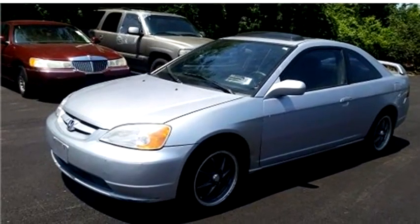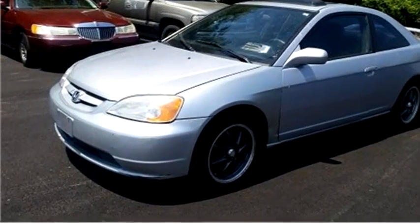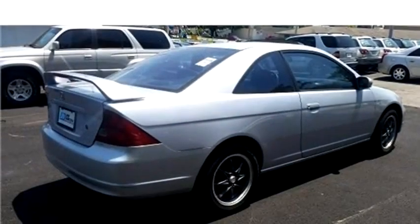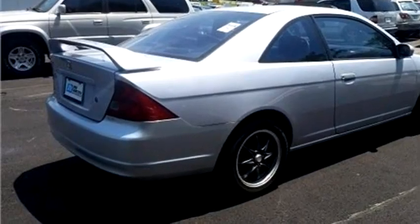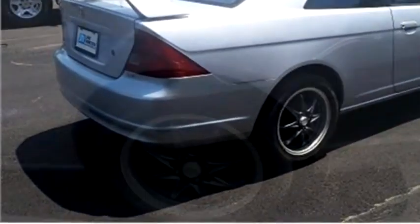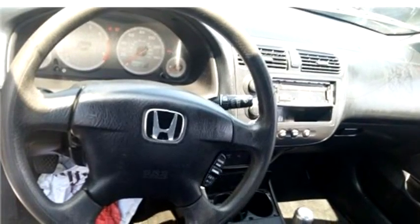High-Tech Motors proudly presents this 2002 Honda Civic X-Coupé. The body style is coupé. It has two doors. Transmission is manual. Drivetrain is front wheel drive. Exterior color is silver. Interior color is gray. It has a four cylinder engine, 1.7 liter L4 SOHC 16V.